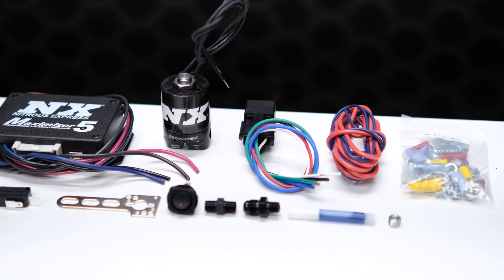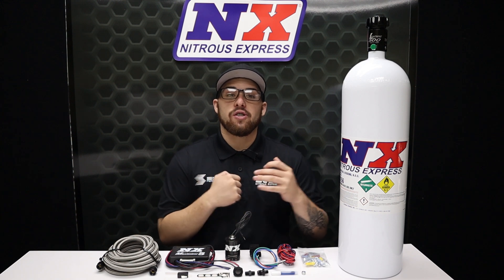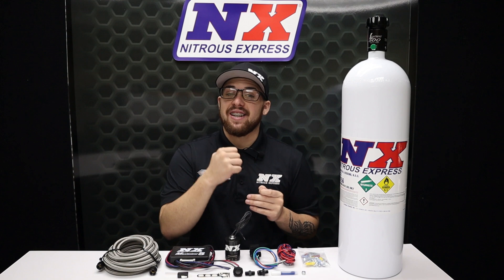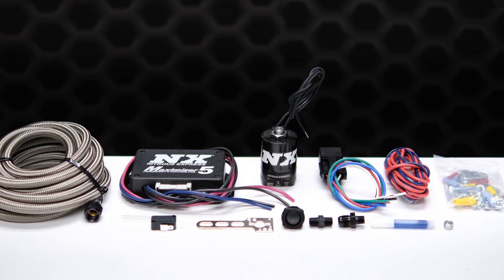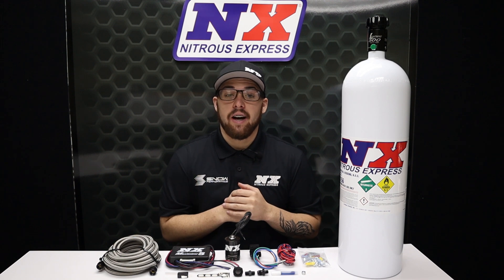Rest assured that our nitrous systems aren't just another plug-in chip that floods your engine with raw diesel and covers the car behind you in black smoke. The NXD1000 system cools the exhaust and can take your IATs from 160 degrees to 70 degrees, while also dropping your EGTs 200 to 300 degrees — not to mention the additional horsepower and torque gains derived from the nitrous itself.